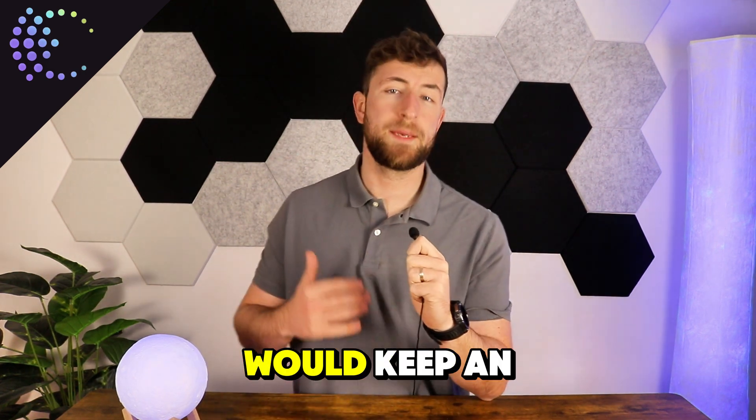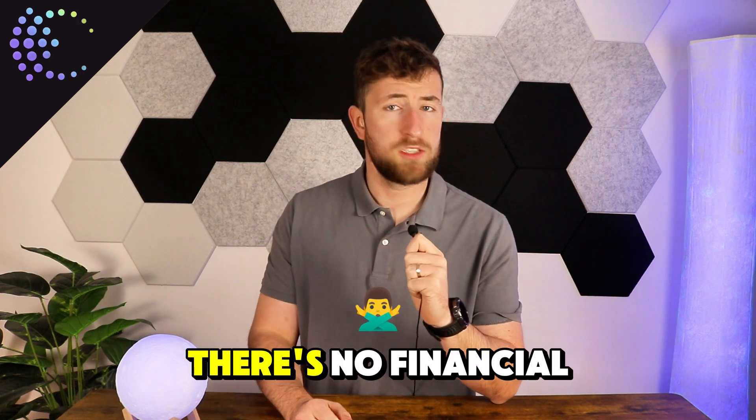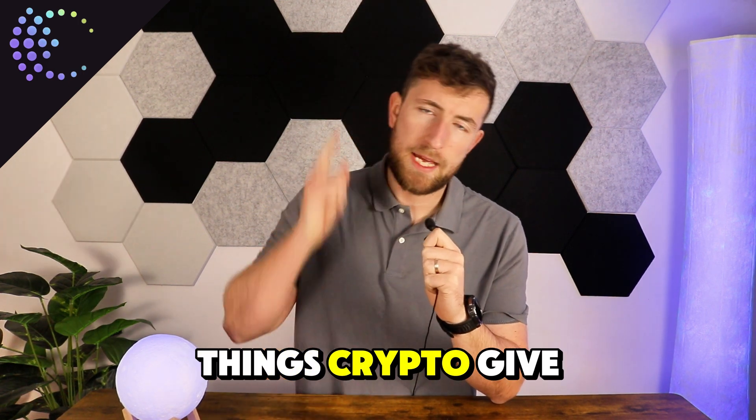So if I were you, I would keep an eye on this one, as it's looking to do big things in crypto. Of course, this is my research — do your own, this is not financial advice. And for more things crypto, give me a follow.